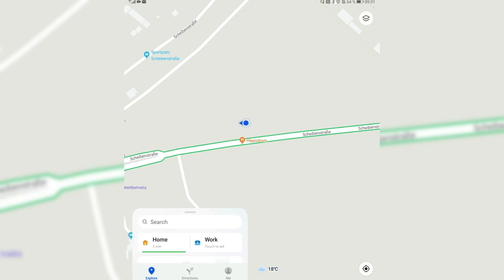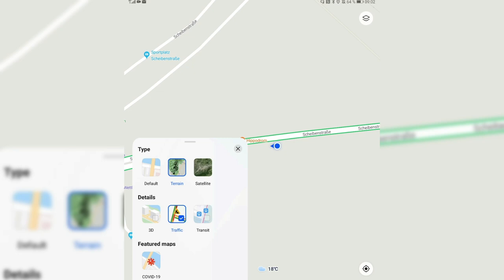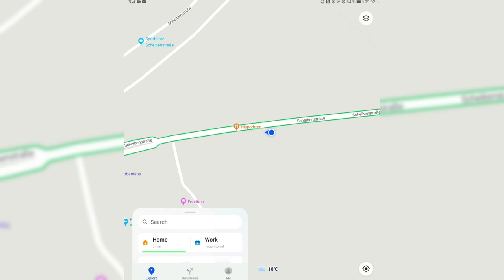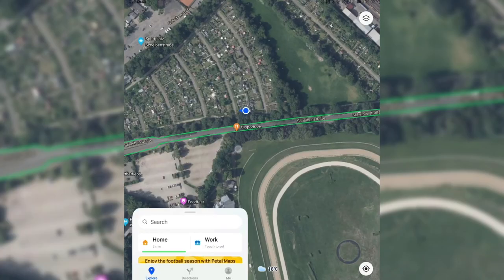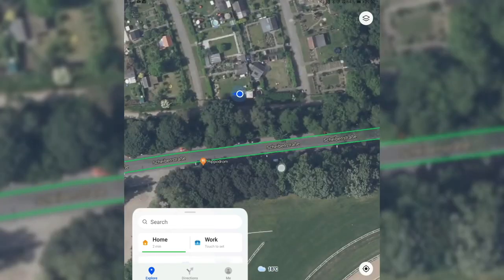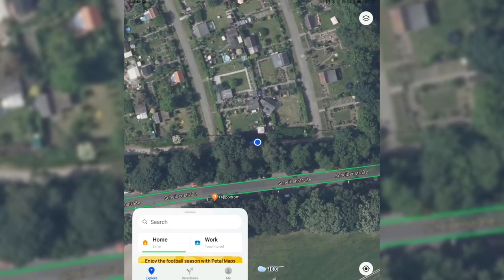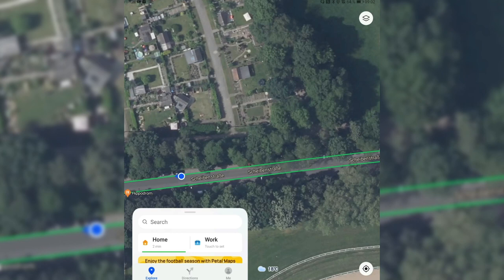What we have right now is a new feature that allows us to see the satellite and the terrain views. Let's go first to the terrain map to see how it looks. I switched to the terrain map — nothing changed noticeably. Now let me switch to the satellite view, and here we can clearly see the satellite view.